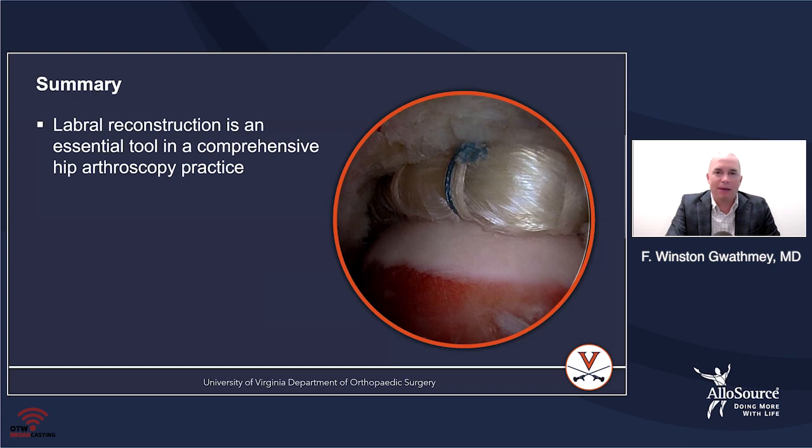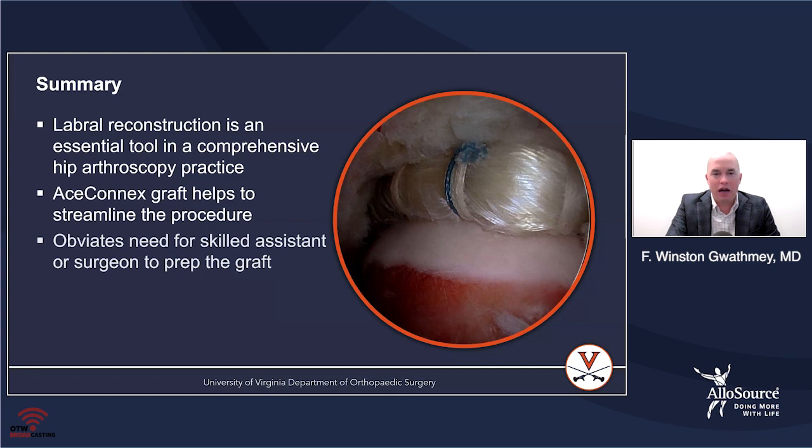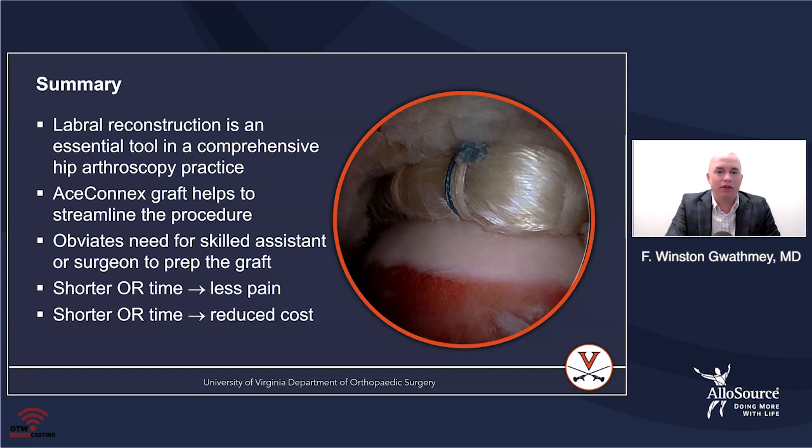In summary, labral reconstruction is going to be an essential tool. Anyone who performs hip arthroscopy needs to be able to do this as part of their practice to address those scenarios I outlined. This graft is very helpful to streamline the procedure — it takes away so much stress in the operating room, allowing you to focus on other parts of the procedure. You don't have the patient sitting in traction with nothing going on, and you don't require a skilled assistant to prep the graft. Shorter OR time leads to less pain and reduced cost, and the graft handles very well and looks great once you're done.